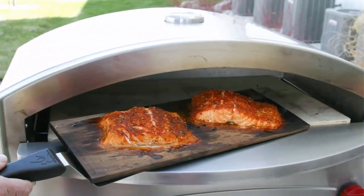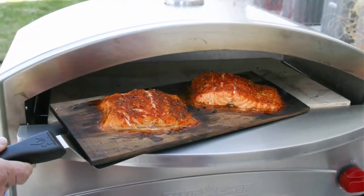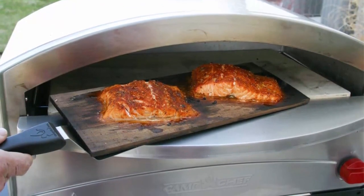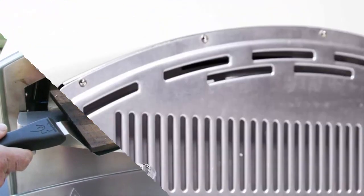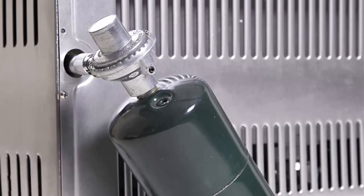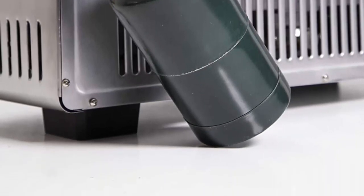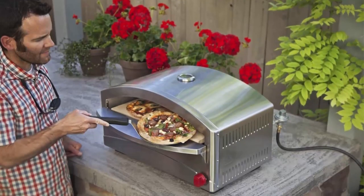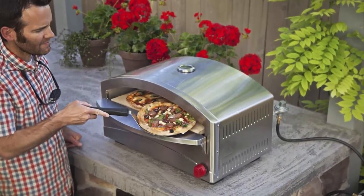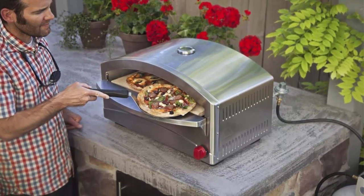Built-in temperature gauge monitors internal air temperatures; oven can reach temperatures upwards of 700 degrees Fahrenheit. Stainless steel construction is easy to clean. Ventilated oven door with handle. Runs on a one-pound disposable propane bottle; regulator and 5-foot hose included to adapt to a standard bulk propane tank. Total output: 17,000 BTU per hour. Weight: 47 pounds.